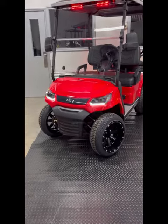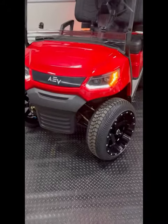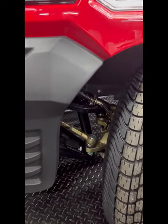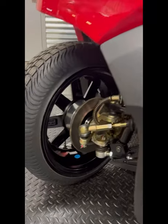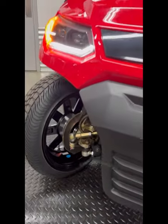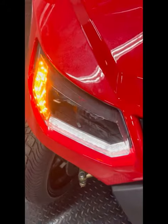Here we have the 2023 Advanced DV Advent 4 in metallic red. We're focusing on the front independent suspension — you can see the coil over along with the hydraulic disc brakes. We installed two-inch wheel spacers which widens the track by four inches and provides for a smoother and more comfortable ride.